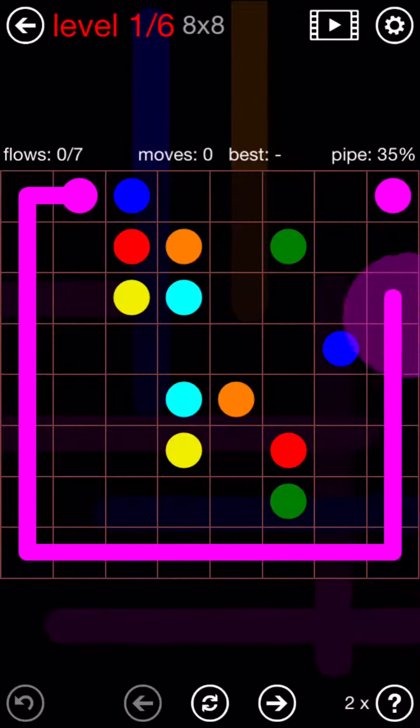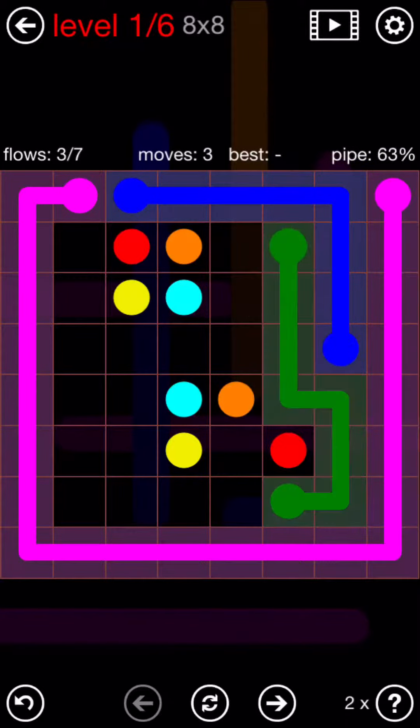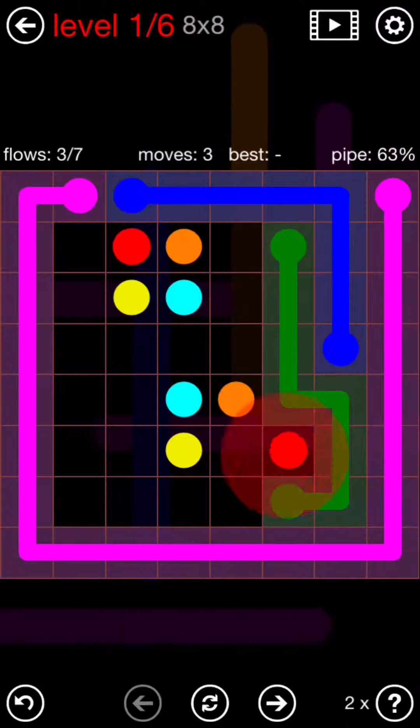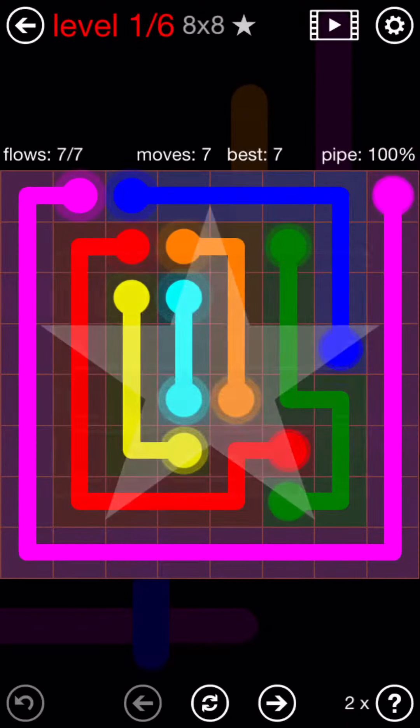Take the pink all the way around. Dark blue over and down. Green is around. Red around the bottom, then left side. Orange, yellow, and finishes.